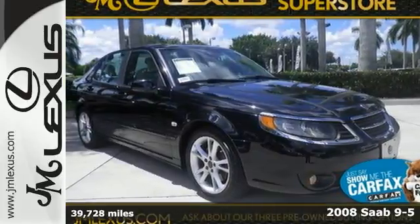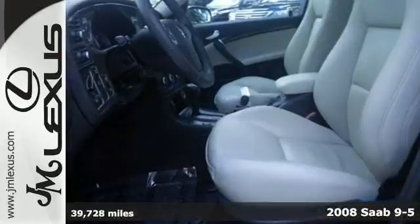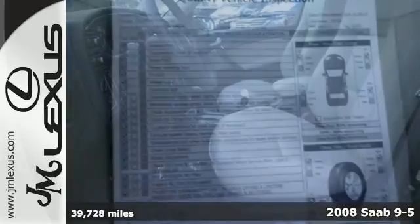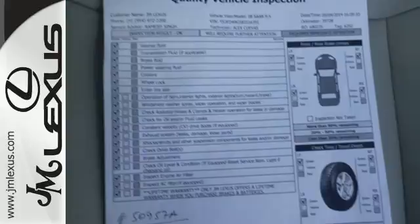It's a 2008 Saab 9-5. Slide in and get comfortable with heated leather seats, climate control, power windows and locks, and a premium sound system with a CD changer.